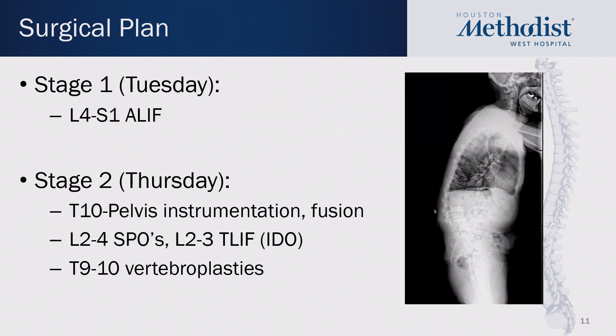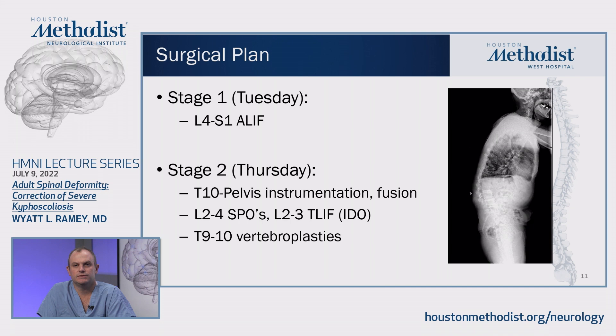All of this was done via a two-stage approach. Stage one was performed on a Tuesday and stage two on a Thursday. Stage one involved an L4 to S1 ALIF. In stage two, I performed T10 to pelvis instrumentation and fusion, as well as L2 to L4 Smith-Petersen osteotomies and an L2-3 aggressive T-lift intradiscal osteotomy. I also performed T9-T10 vertebroplasties as a means of proximal junctional kyphosis prevention.